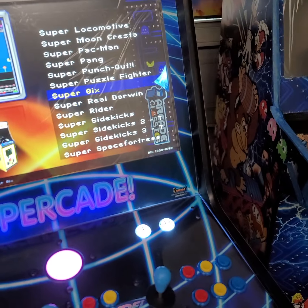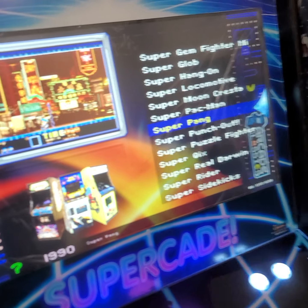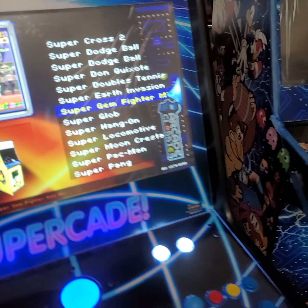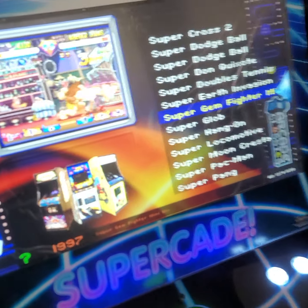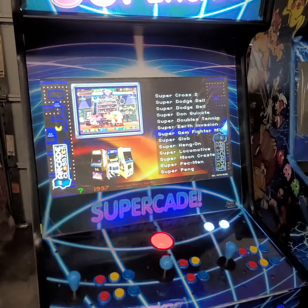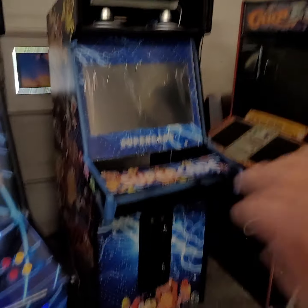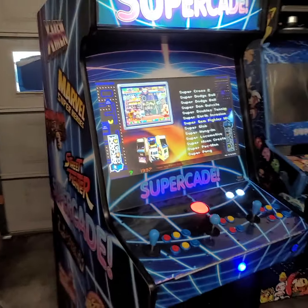If you get a chance, make sure you hit subscribe — you can check out all the cool videos I've got showing off all sorts of different things with these Supercades. I go through all sorts of different options and tons of games. I just made one last week about trackball, but I'm going to make a longer one. As soon as I get these done, they're gone, so it's tough for me to get these instructional videos in because I've got to get them out of here.